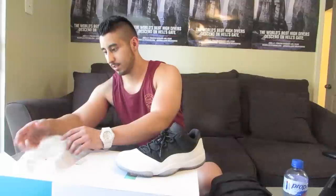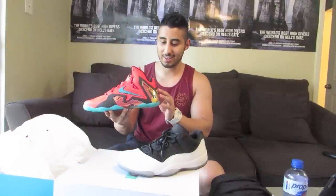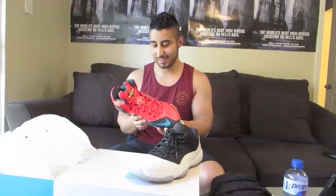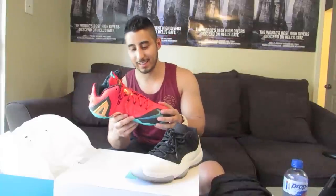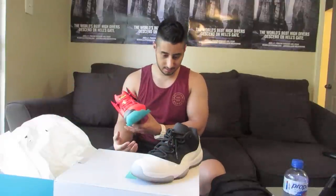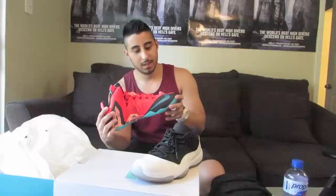And then I got the LeBron 11 Low Elites. These are nuts. They're crazy looking in hand. You know when you see the pictures you think you have a good idea of what the shoe looks like, but this actually looks better in hand. There it is — the LeBron 11 Elite. I think it's a Hero Pack. Man, these are crazy.